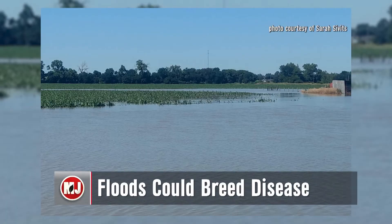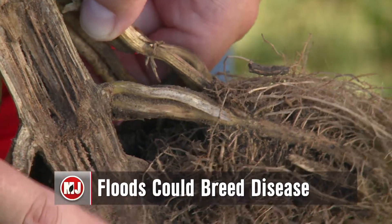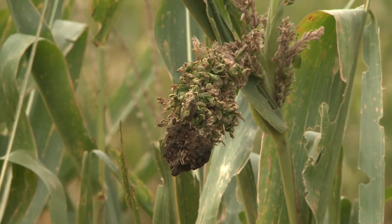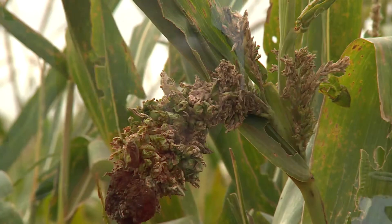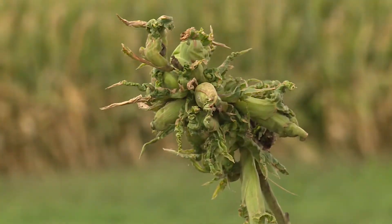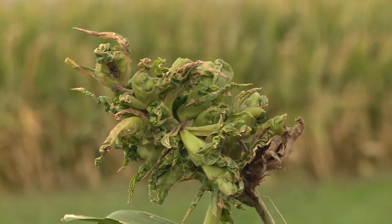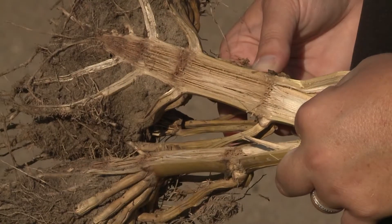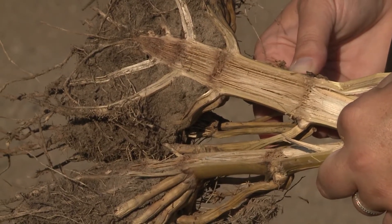For corn growers, Nebraska Extension's Sarah Civitz says stalk rot could be a problem. If your corn was underwater during the early stages of development, look for crazy top — it has a crazy tassel that develops, just a bunch of little leaves in that region. It could affect not only the tassel but also the ear, so yield might be a little less in affected plants. Stalk rot will probably be one of the major concerns heading into harvest time, especially if you have disease history in those fields.